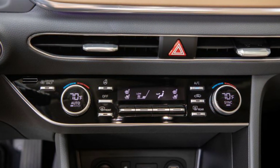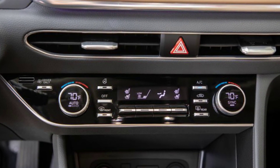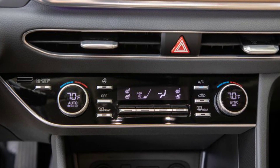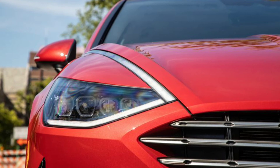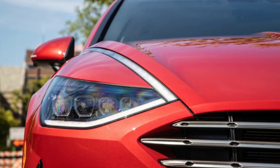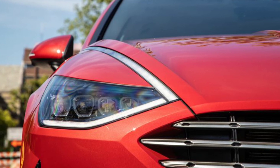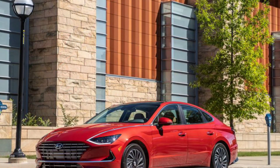The Sonata Hybrid slots between the Accord and Camry in price, starting at $28,755 for the base Blue model. Our Limited test car, which included full LED headlamps, the solar roof, and a leather interior, stickered for $36,474, which still puts it well below the average new car price.